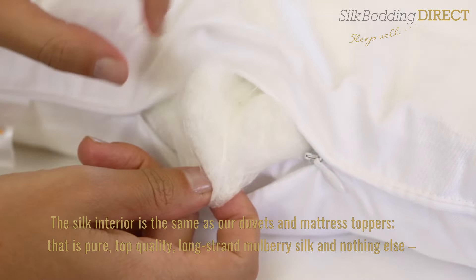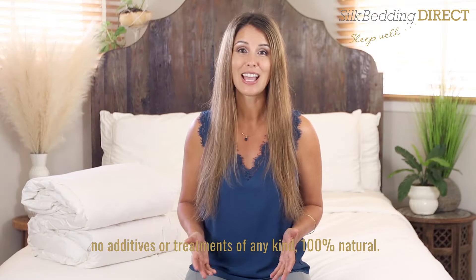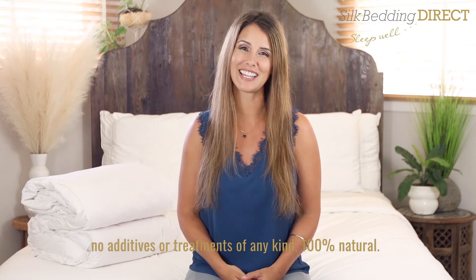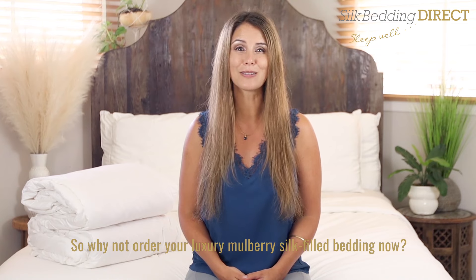The silk interior is the same as our duvets and mattress toppers — pure top quality long strand mulberry silk and nothing else. No additives or treatments of any kind, 100% natural. So why not order your luxury mulberry silk filled bedding now?